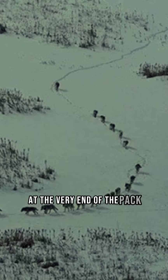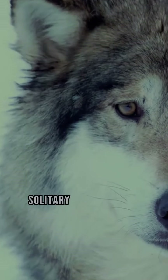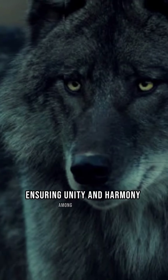And finally, at the very end of the pack, we find the alpha wolf, the leader of the pack — solitary yet unshakable, guiding the direction, ensuring unity and harmony among the pack.